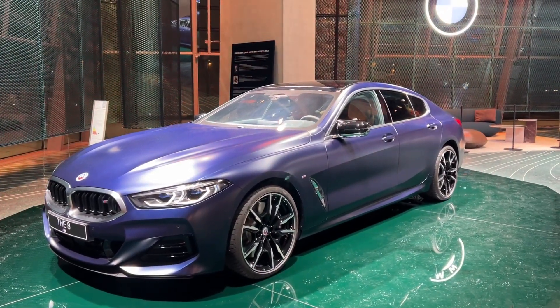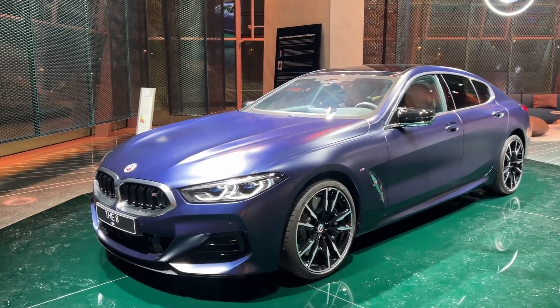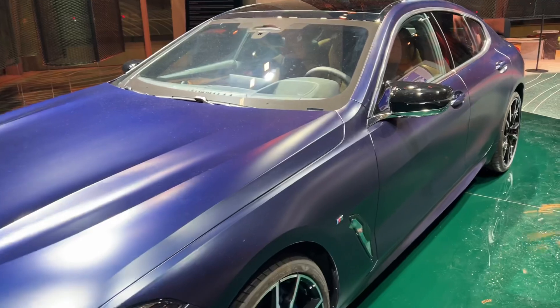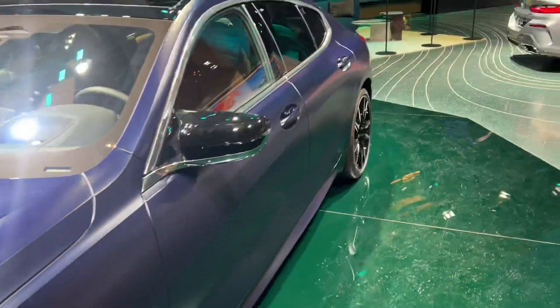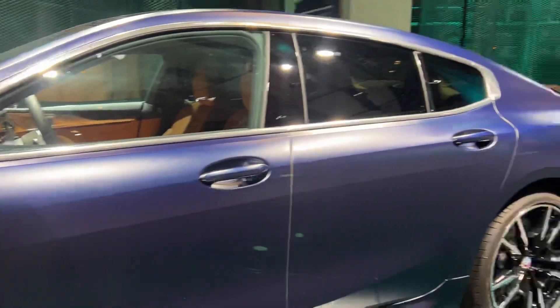The Grand Coupe here is absolutely gorgeous in frozen blue with painted accents. The body lines really come alive, especially when you see it in a frozen color, and that rear arch creates a really beautiful contrast.